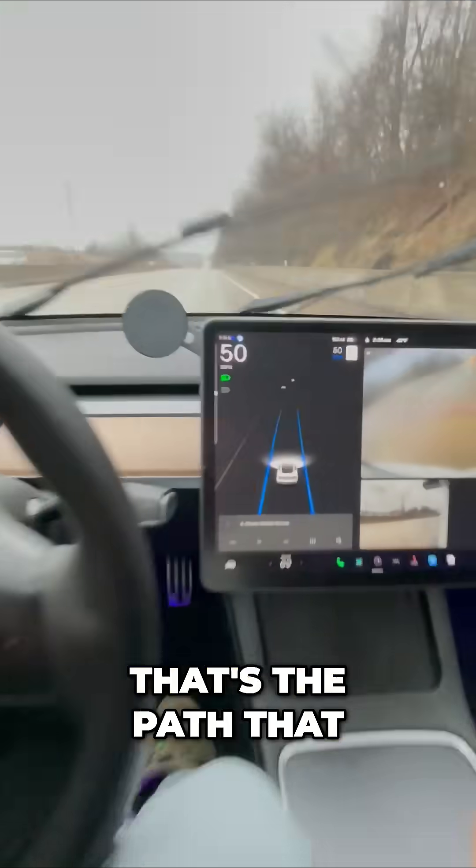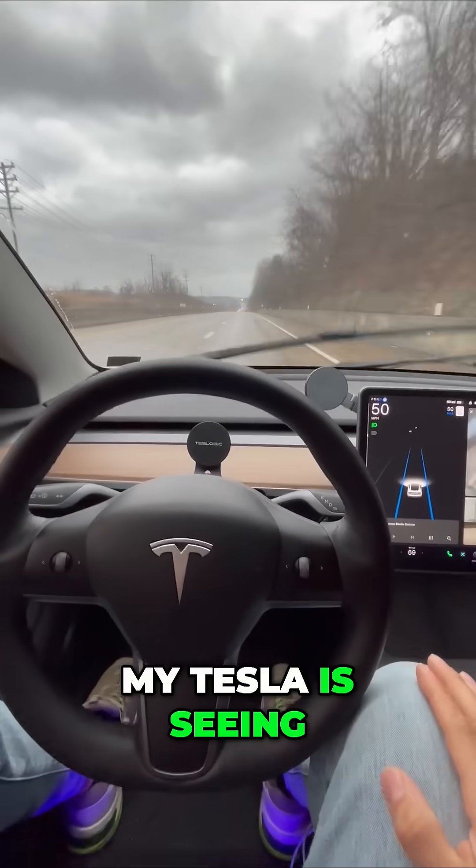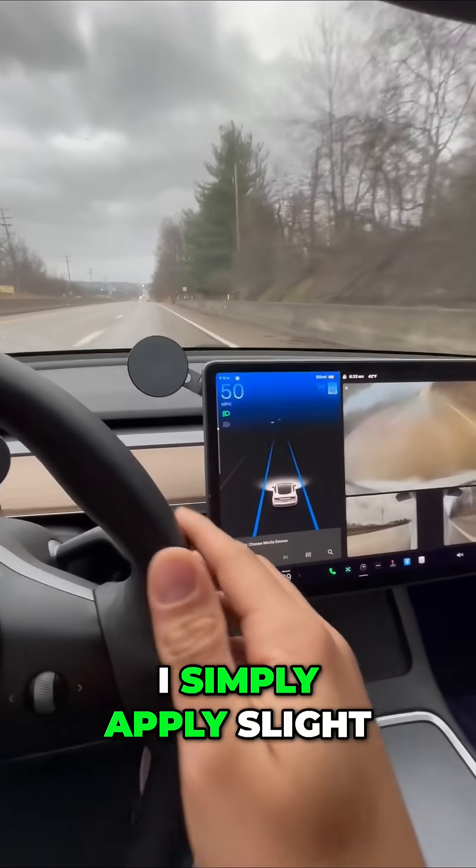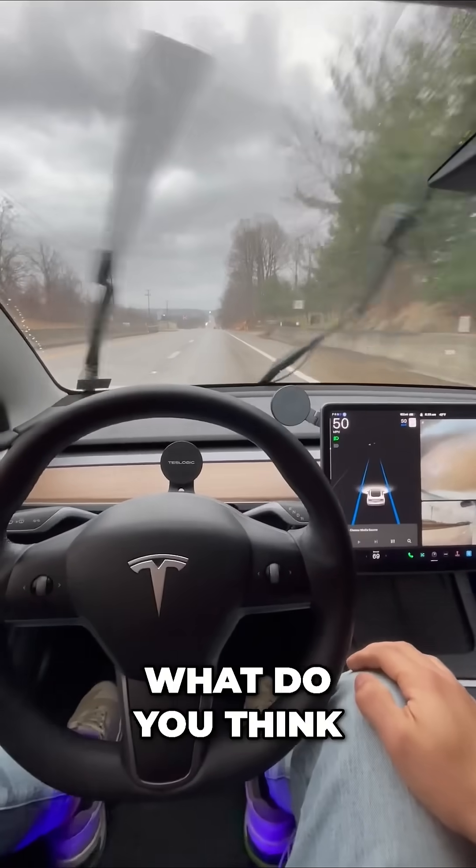You can see those blue lines — that's the path that my Tesla is seeing by using the cameras on the vehicle. I simply apply slight turning force and that is it. What do you think?